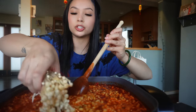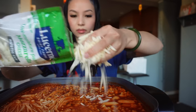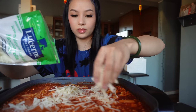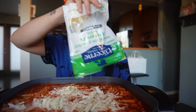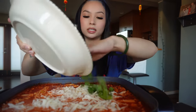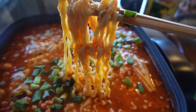I'm going to add enoki mushrooms. They cook pretty fast — I'd say about a minute. This is honestly the most important ingredient for me. If I don't have this, I'm not eating rice cakes. I'm going to put in the whole bag of cheese. Then I'm going to add green onions. I'm so hungry, you guys.